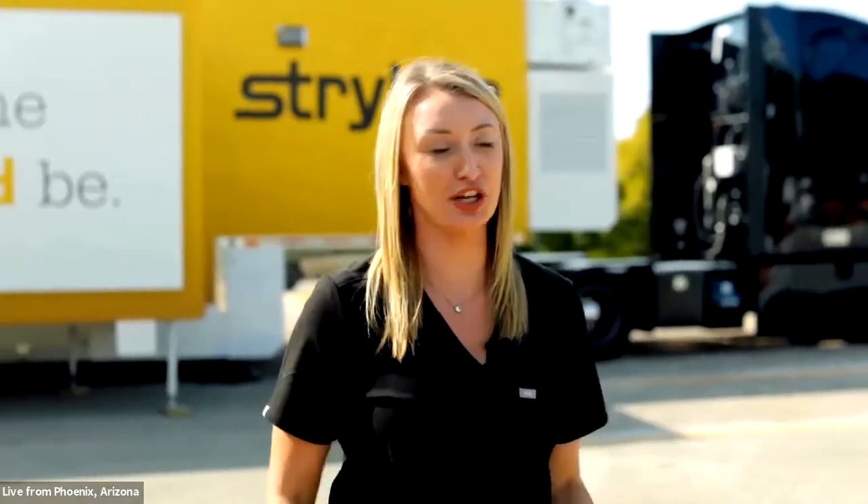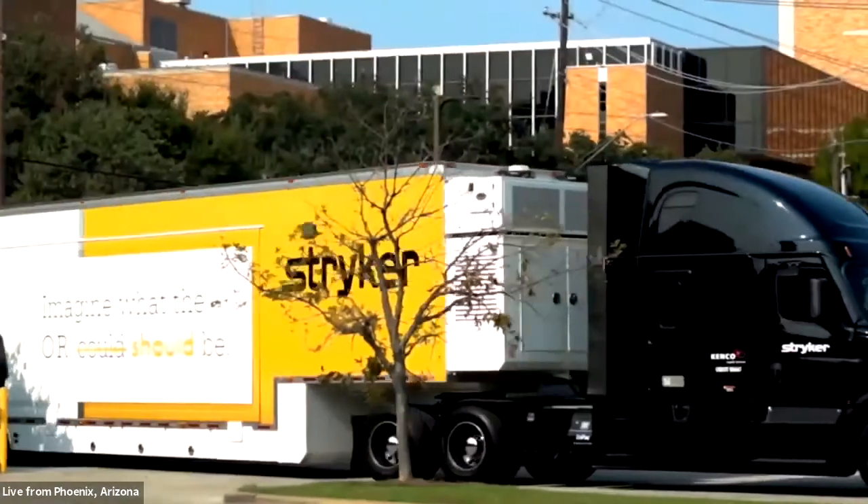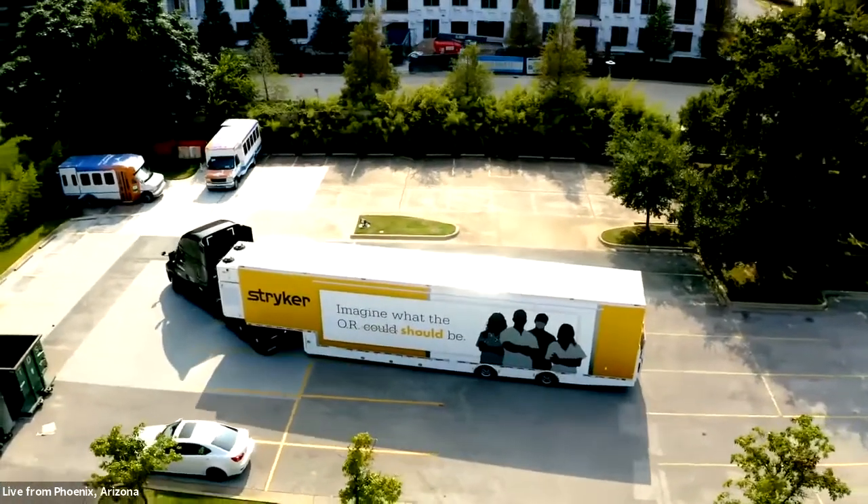Welcome to the Stryker Surgical Technology Mobile Experience. This 96-foot-long semi-truck has been converted into a showroom and teaching environment. We are able to travel the country and bring education to the doorstep of our healthcare professionals and partner with them in their goal of zero harm in the operating room. Our mobile experience will pull up looking like a regular semi-truck, and then expand to be triple-wide, giving us plenty of space to host a variety of events.